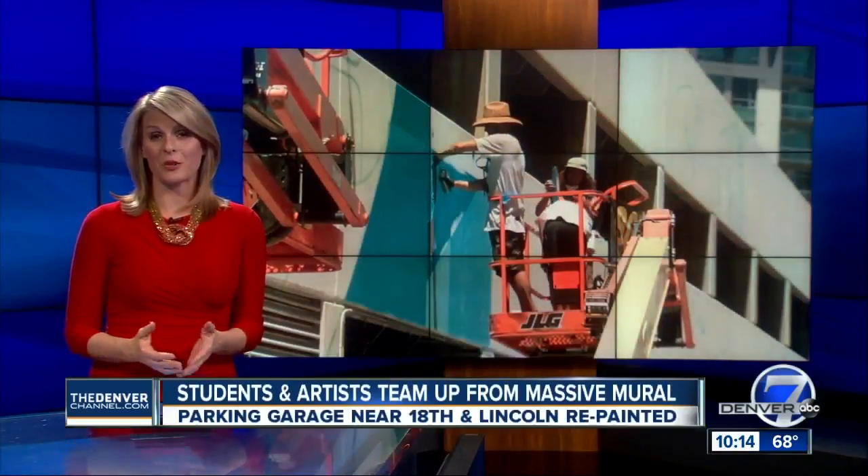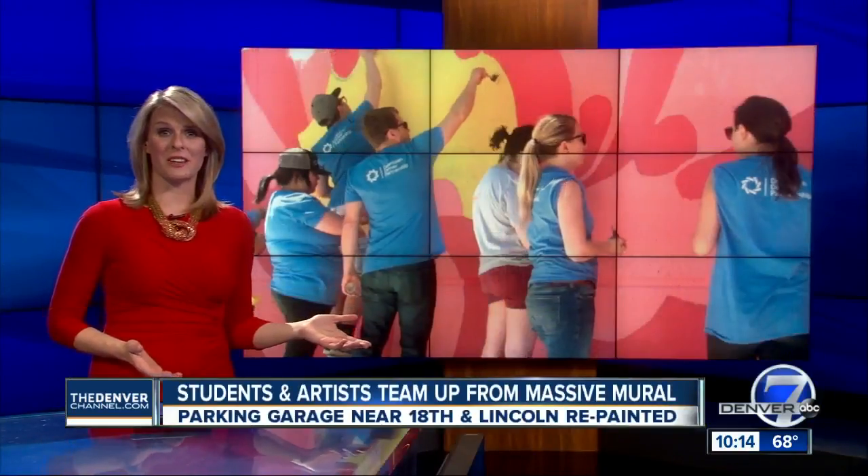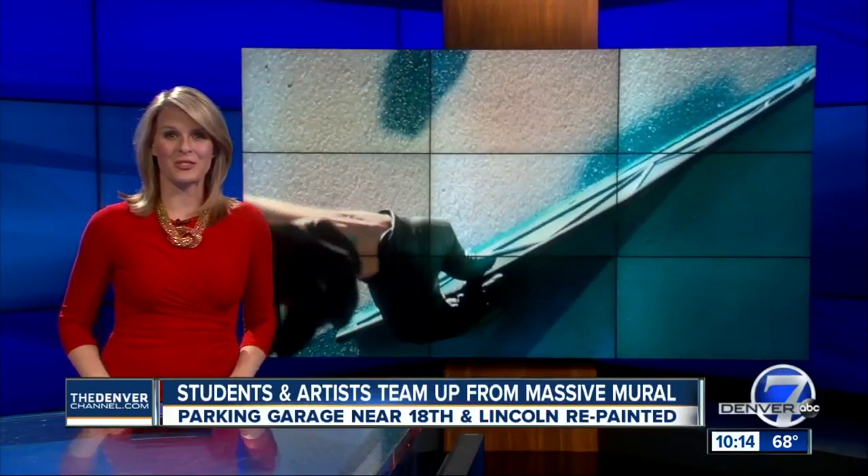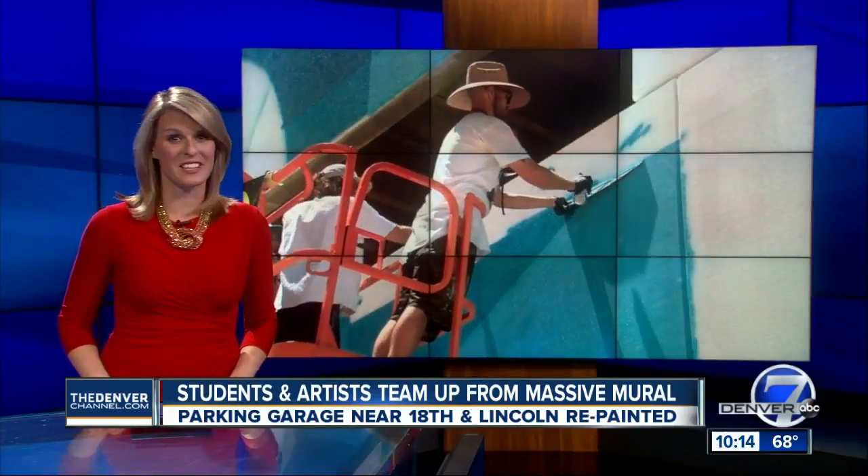Denver wants to be known as a vibrant city, so even a parking garage can be a perfect place for a work of art. Photojournalist Jots Whitson shows us how Denver students teamed with artists to paint the town.